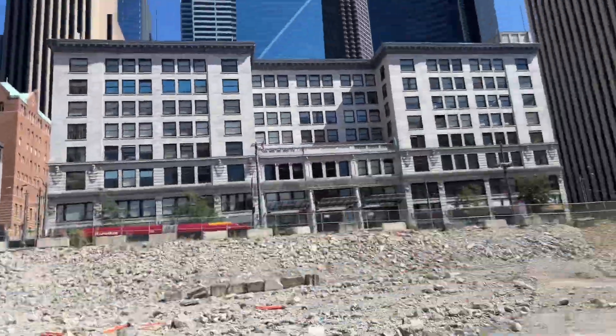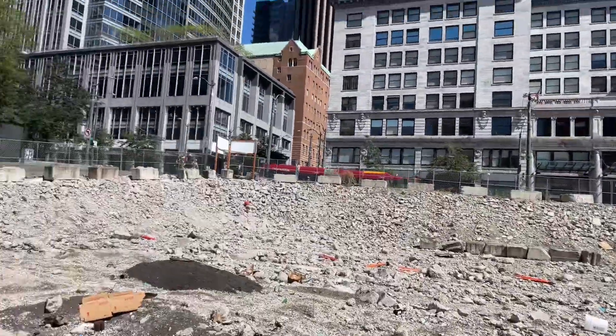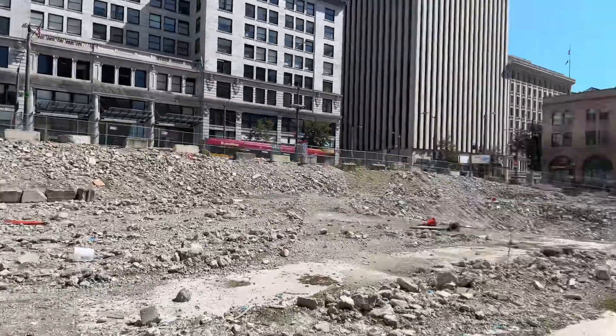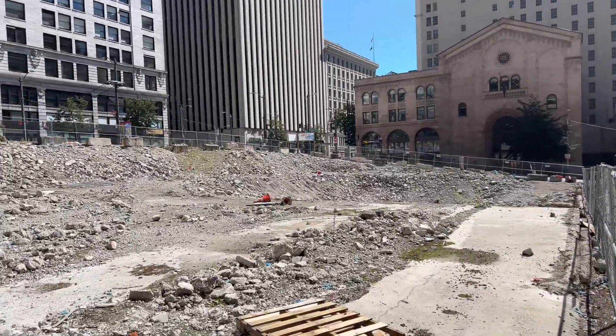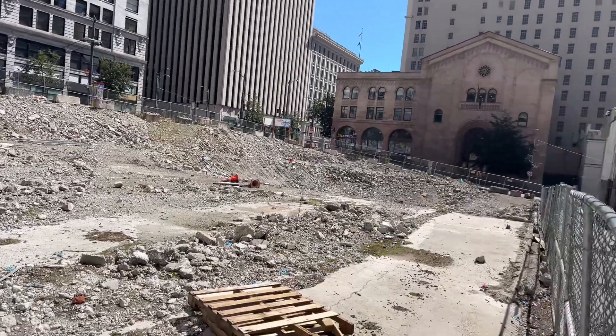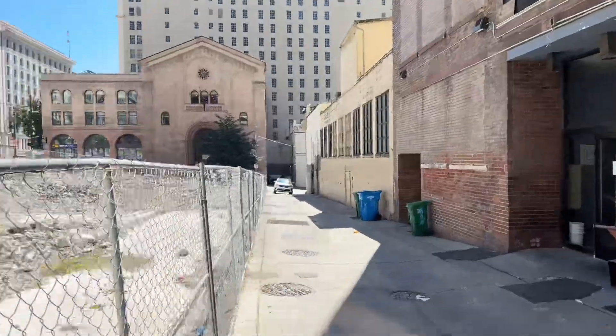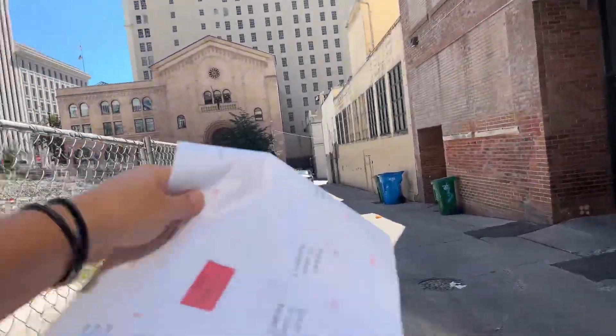So you have this demoed-out piece of property that Build Group is working on. They're doing a TI for the building right behind me, right here, and they're handling permits through here.